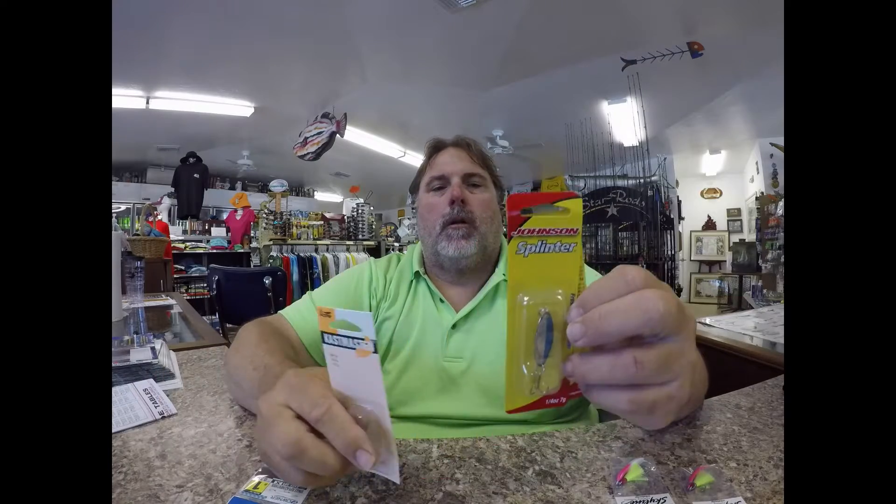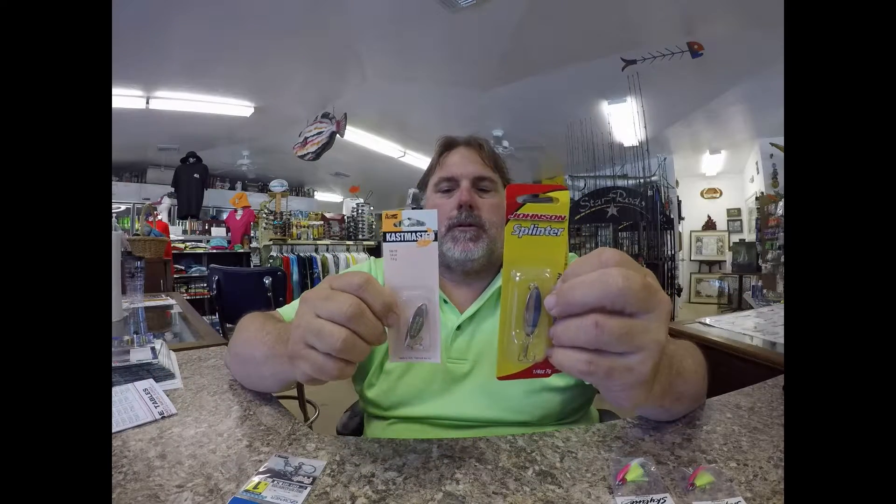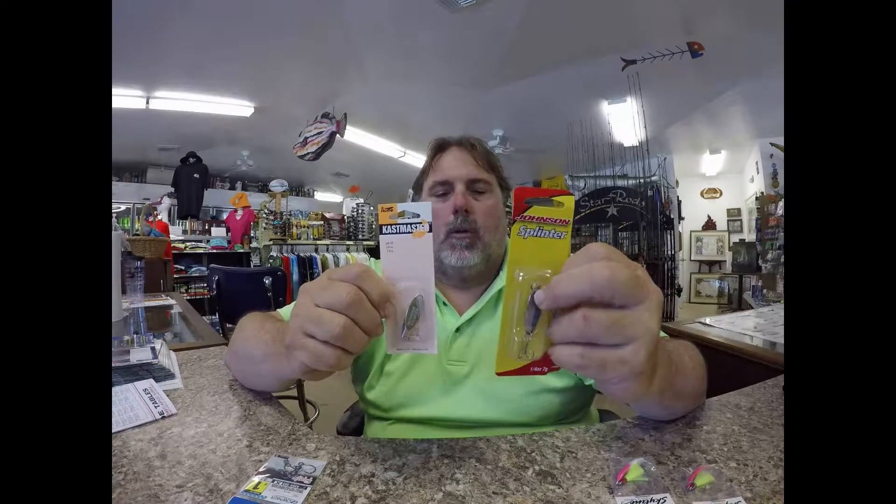Mackerel — the big schools are still above Tampa or close to Tampa, but they are coming down. Smaller fish are down here right now. One of the greatest things they use for mackerel or anything this time of the year is your splinter — Johnson splinters or your castmasters. They work great on them.